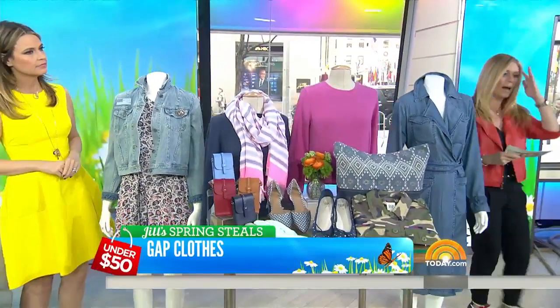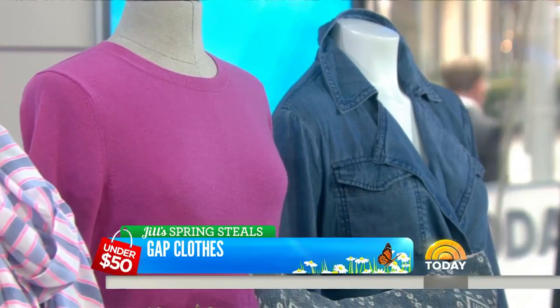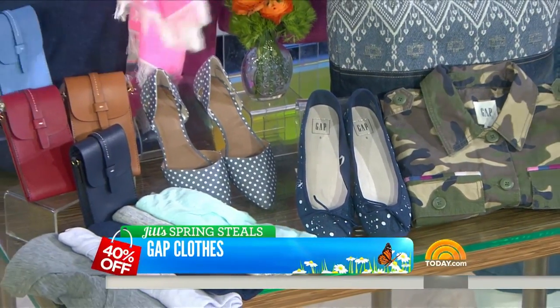The Gap — this is something that Gap is doing today: 40% off the entire store. This is just a sampling of some of my picks, but if you go into the store, 40% off anything, sales excluded. But anything else, 40% off, and all the current styles too. So you could really stock up on staples and essentials you need for spring and summer.